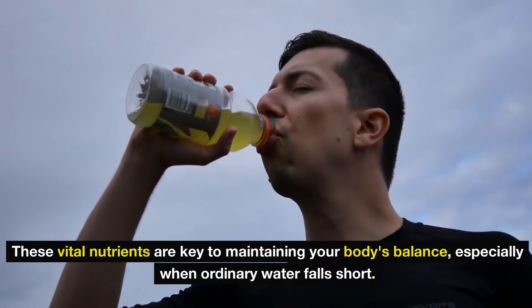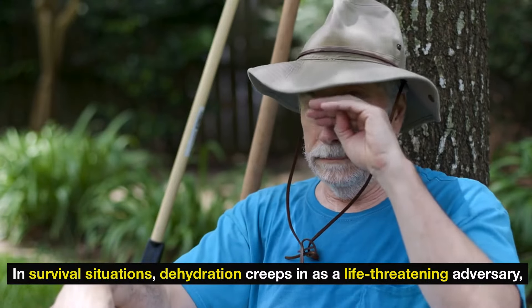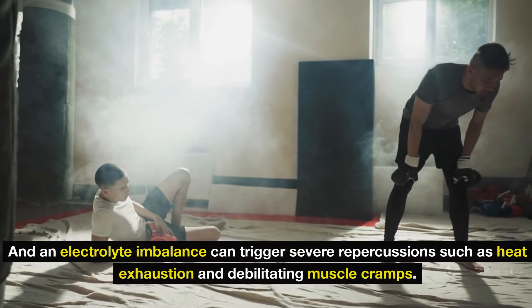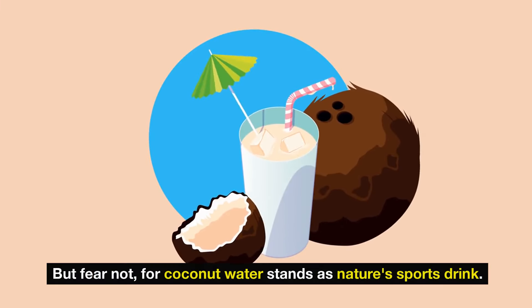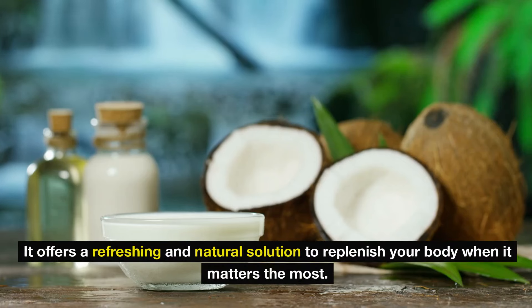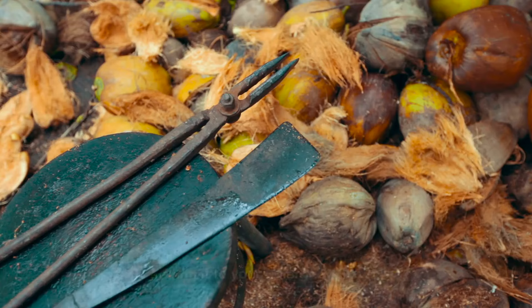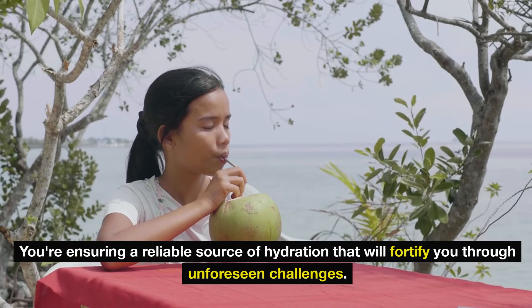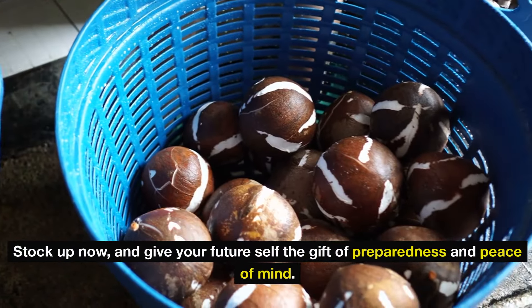In survival situations, dehydration creeps in as a life-threatening adversary, and an electrolyte imbalance can trigger severe repercussions such as heat exhaustion and debilitating muscle cramps. But coconut water stands as nature's sports drink, offering a refreshing and natural solution to replenish your body when it matters most. Investing in coconut water isn't just a temporary fix — it's a long-term asset with an impressive shelf life. Stock up now and give your future self the gift of preparedness and peace of mind.